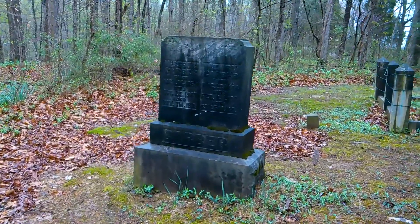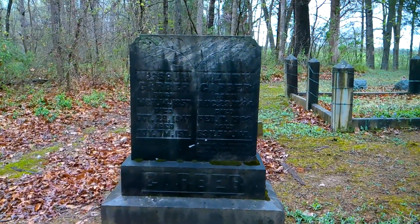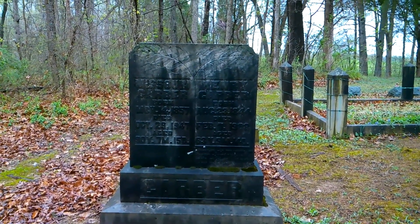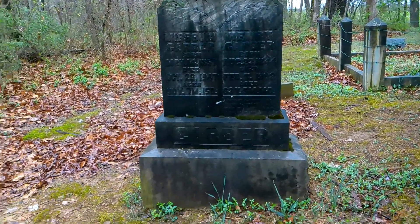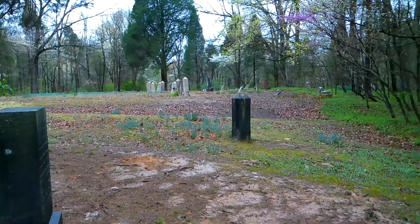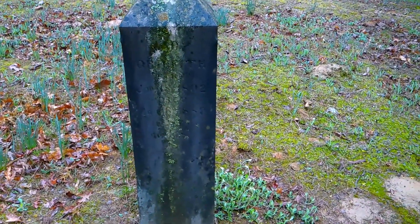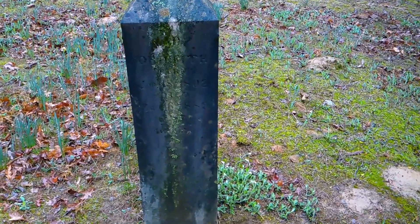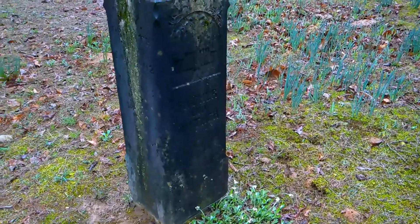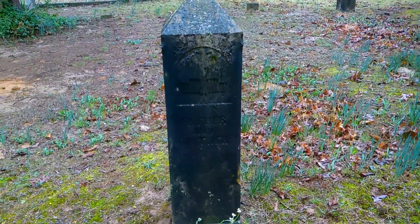Oh, it's a Garber stone — Missouri and Henry. Interesting. Now we're going to pan over and hit this obelisk right here. If you can see that, it's for Mary Griffith — Father and Mother — so her husband must be on the opposite side.